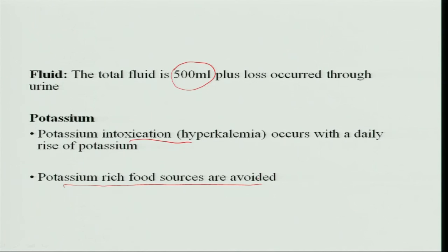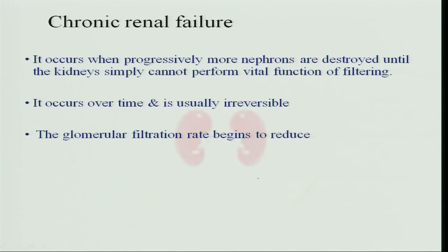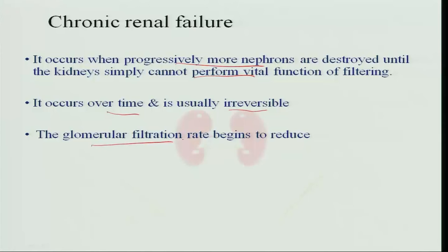All potassium-rich foods should be avoided, or since potassium is widely available in most foods, the food should be leached — that is, boiled in water and the water discarded so that potassium is lost. Chronic renal failure occurs when progressively more acute failure episodes destroy more and more nephrons until the kidneys cannot perform the vital filtering function. It occurs over time and is usually not reversible; once it becomes chronic, the filtration rate begins to reduce.